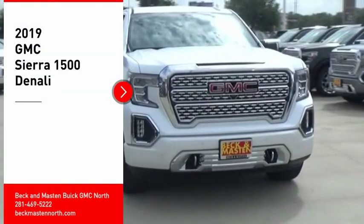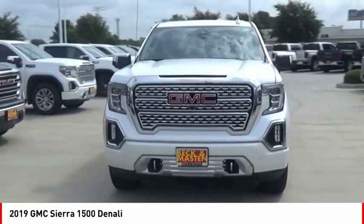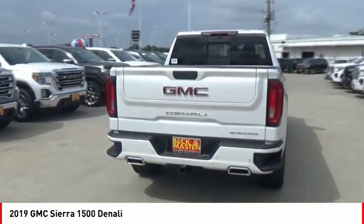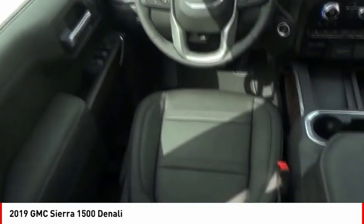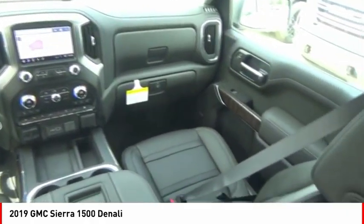Take a ride in the 2019 Sierra 1500. The GMC Sierra is a full-size pickup with all the functionality you could expect. With multiple trim levels, the GMC Sierra provides a wide range of features for you to enjoy. Power and advanced technology can both be found in this fantastic truck.